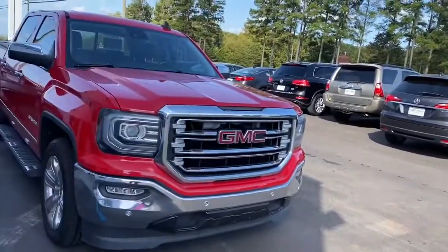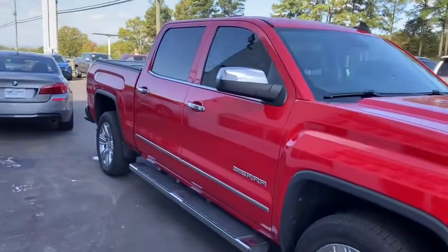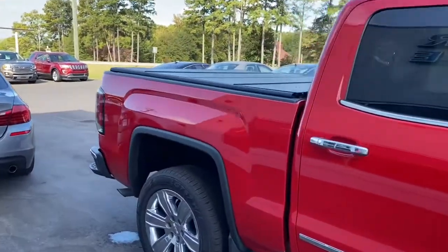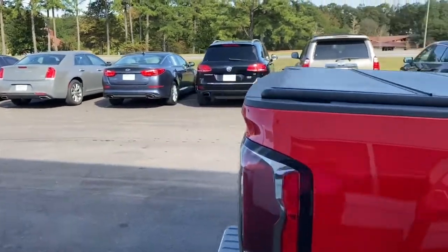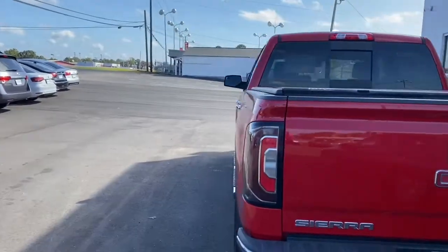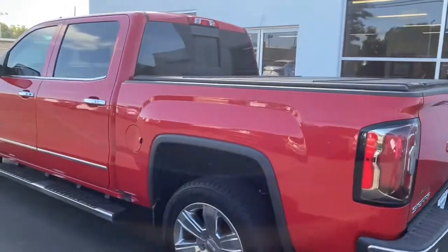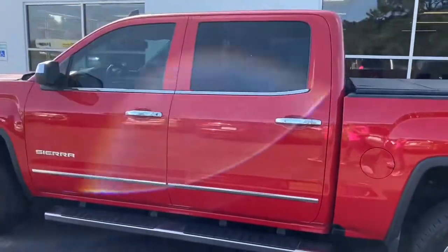It also has a Bose premium stereo system. It has a power sunroof, cooled front seats, and a backup camera. It also has a locking limited slip differential, heated front seats, and the towing package. It also has parking aid, a garage door opener, and a bed liner.